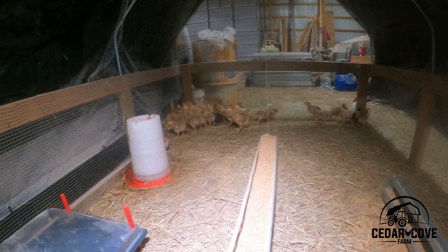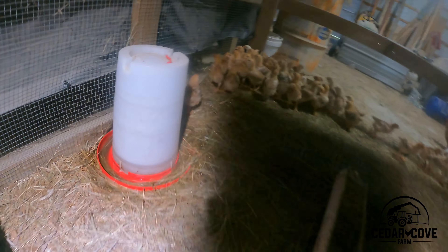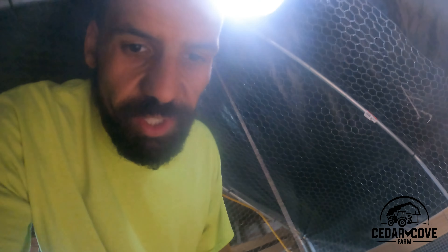I'll continue to bring you guys along and give you updates as we go along. Week two is more of the same — they're just going to keep getting bigger and start feathering out until we move them outside. It is Monday of week two, coming to an end, and the chicks are now two weeks old. A couple things I'm going to do today: you can see in their waterers they're really starting to get hay in the water, so I'm going to add a nipple drinker. They're now old enough to figure that out, and that'll save a lot of waste from hay getting in there and them drinking nasty water.